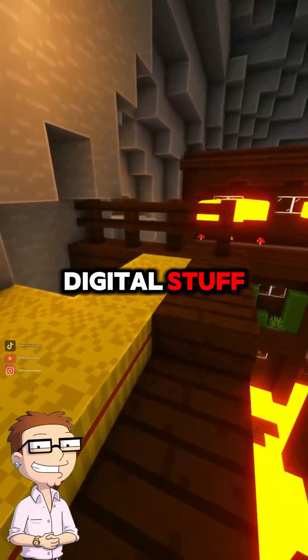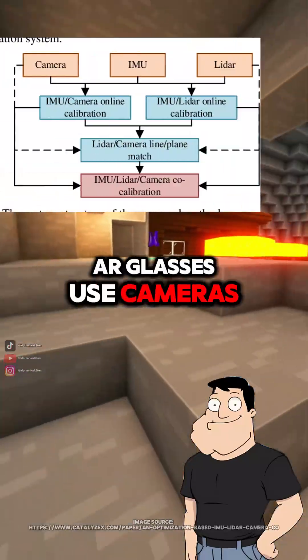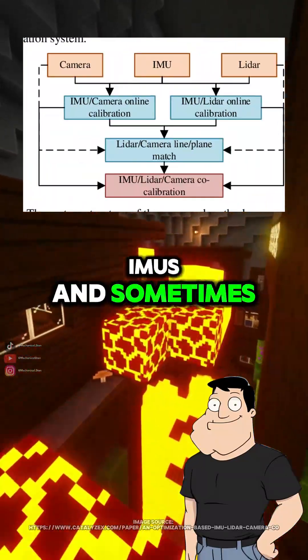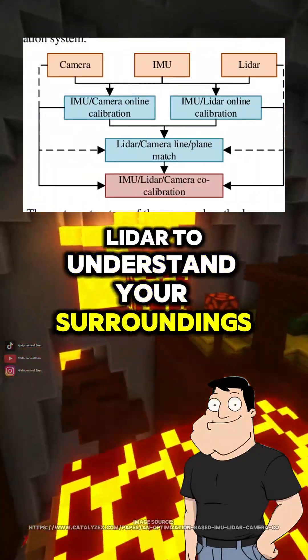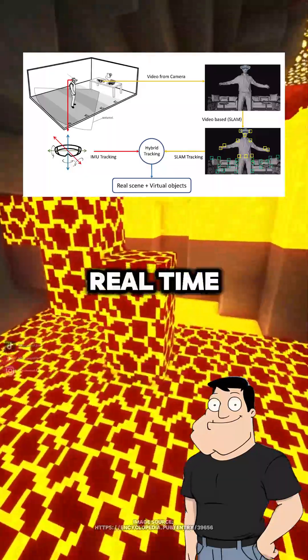How do they know where to place the digital stuff? That's the hard part — spatial mapping. AR glasses use cameras, IMUs, and sometimes LiDAR to understand your surroundings. The software builds a 3D map and adjusts the visuals to match your head movement in real time.